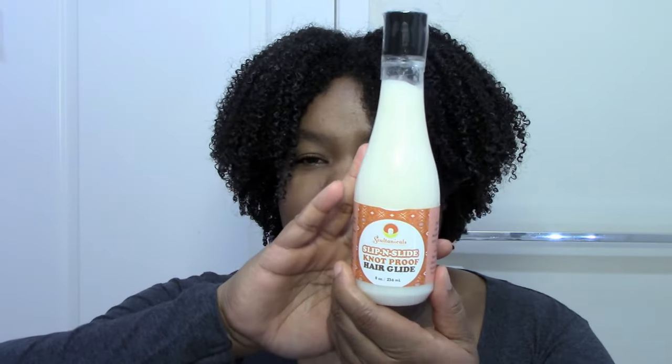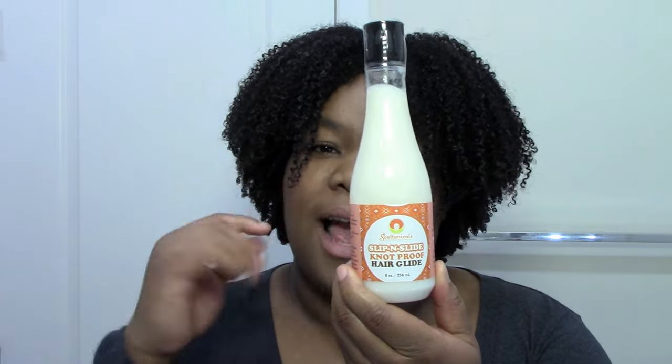The Sultanicals Slip and Slide Nut-Free Hair Glide — this is kind of when I realized Sultanicals could actually work for me. I wasn't a fan of the Nut Sauce even though everybody raved about it, and the Mango Dip had slip but just sat on my hair. Then she described this one as the baby of the two — the best of both worlds. I tried it and it was exactly that: moisturizing, defining, rich and creamy with slip. Just perfect. So I now have an HG leave-in from Sultanicals.